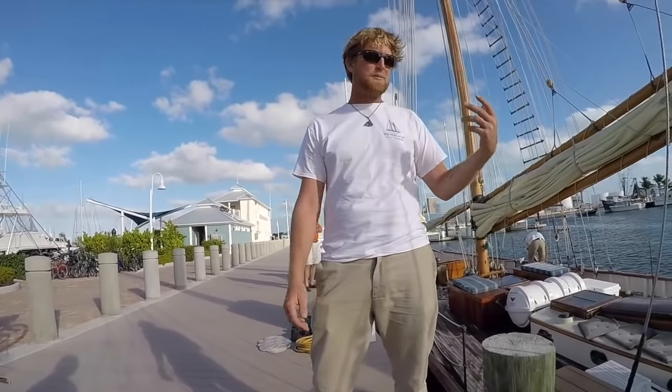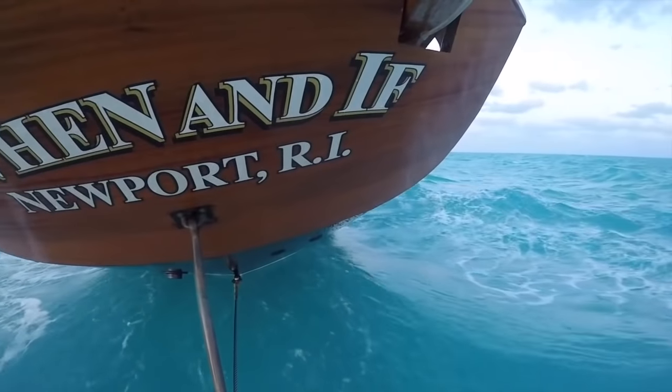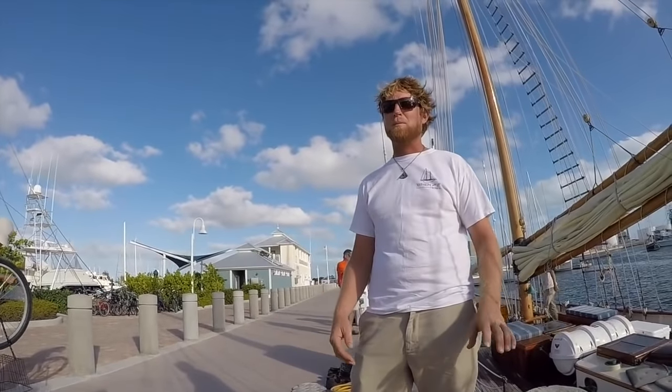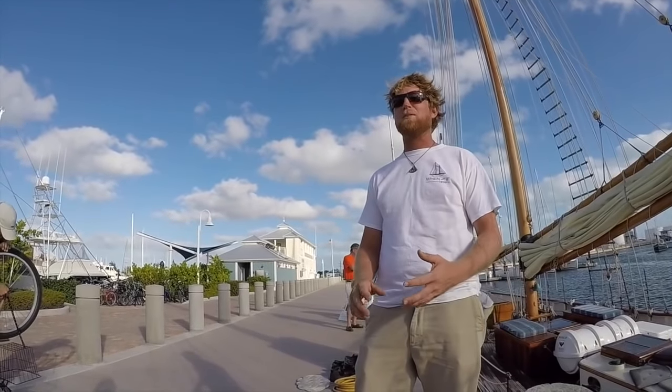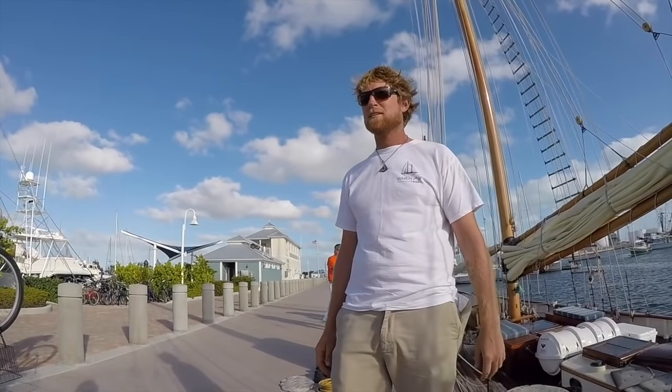This is probably my fifth Alden schooner that I've ever been captain of. I've captained Feists and Herreshoffs, and they're all great, they're all fast boats, but with an Alden there's something about it — it's very sea kindly.